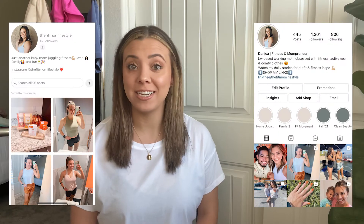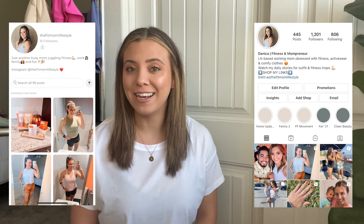Hello, welcome back to my channel. My name is Danica and I am the Fit Mom Lifestyle. You can find me on Instagram and LikeToKnowIt at the Fit Mom Lifestyle, where I share all of my outfits, especially Lululemon. So let's get into my favorite shorts from Lululemon.